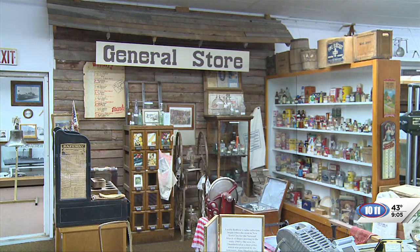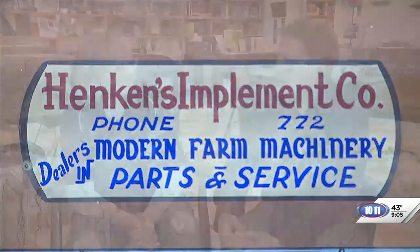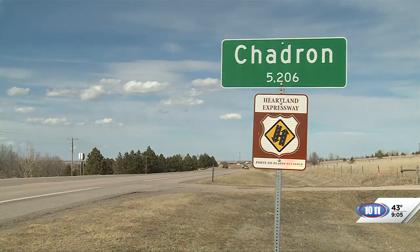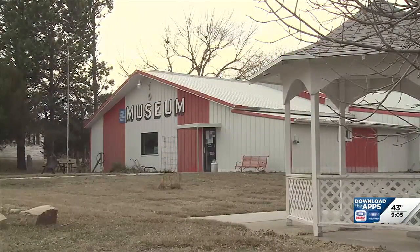We open May 1st and are open every day from 10 to 4, and 1 to 5 on Sundays and holidays, through the end of September. It's a really beautiful area — a neat setting for a museum. Linda, thank you very much for letting us come and take a little tour.